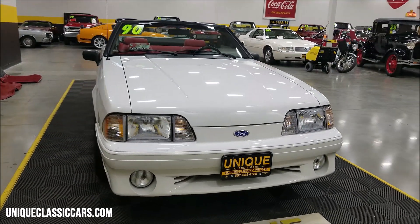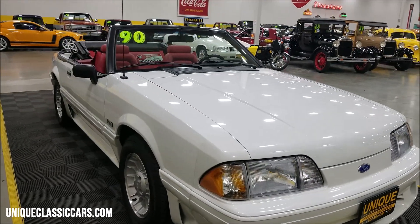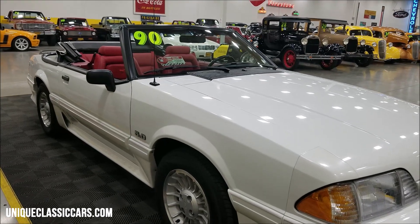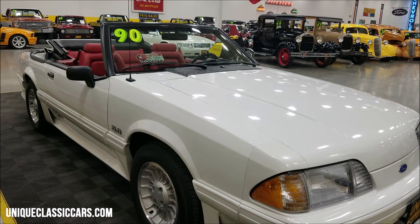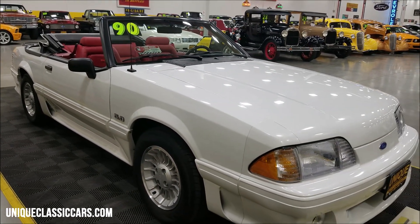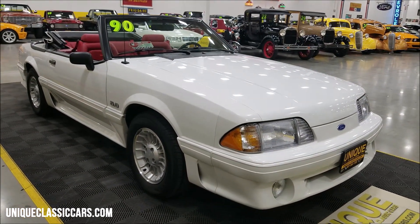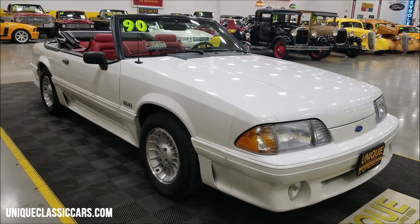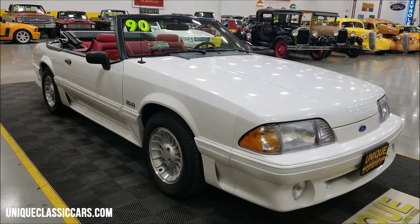The original window sticker, bill of sale, manuals, information cards, information flyers — that type of stuff is all included in the sale and will also be in the still pictures. There's a bundle of it. Check out the still pictures at UniqueClassicCars.com — click on the link down below this video in the description.